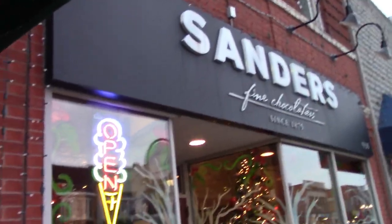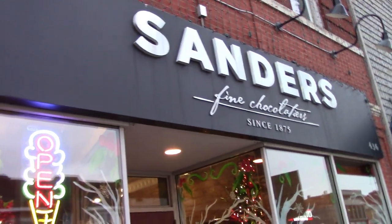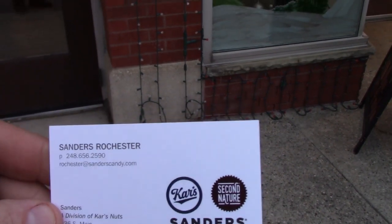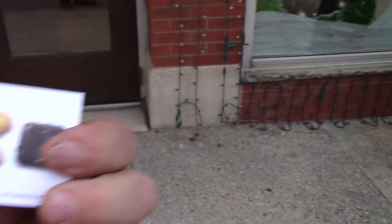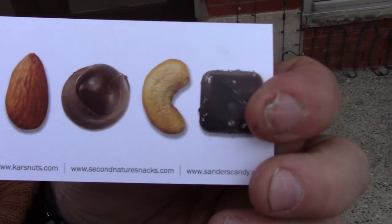These ladies here liked that I was filming them. I told them about this — I'll give them a shout-out. This is Sanders Fine Chocolatiers, since 1875. Right here is a business card — I'll put that information down in the description if you want to warm up while you're here. Oh look at that — got 'Chocolat' on the back. They're real nice.